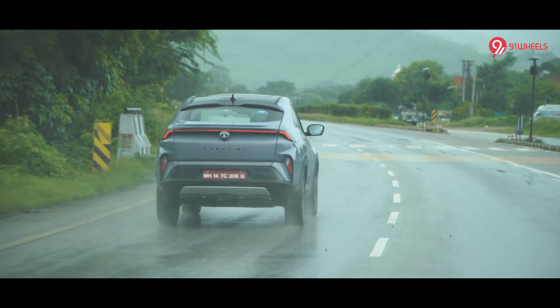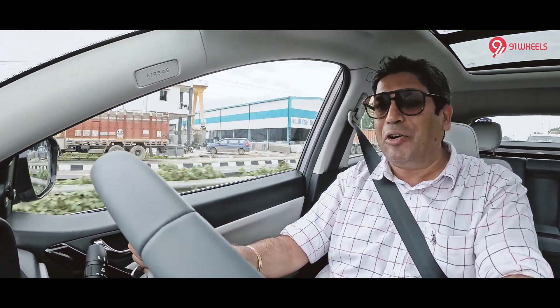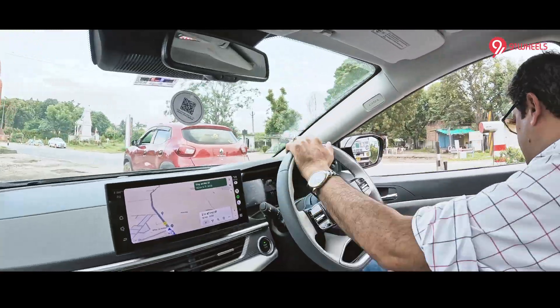Driven with just one person, the ride is slightly on the stiffer side, but with a full load of passengers that should be taken care of. Can't wait to see what happens at the 200 and 300-kilometer mark in terms of efficiency. Fingers crossed — let's keep going.